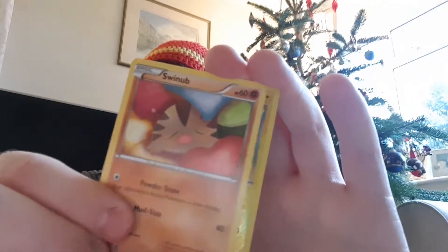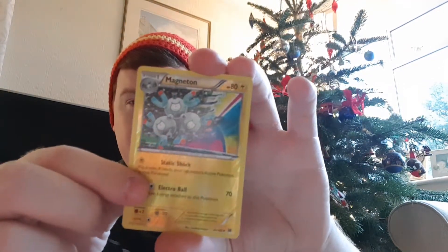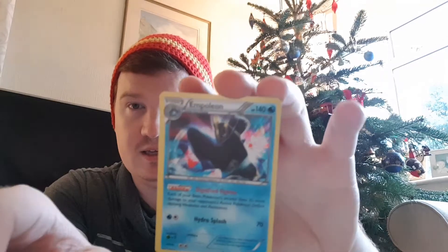Pangoro, Snorlax. The reverse is Magneton - I believe that's rare. And the last card is holographic - Empoleon! Yeah, that's holographic. Let's put that in a sleeve protector.